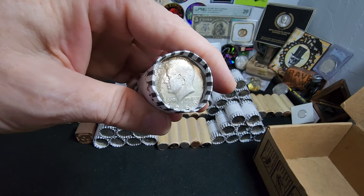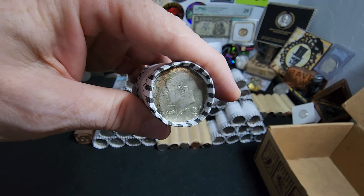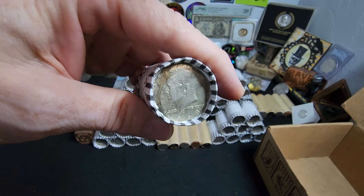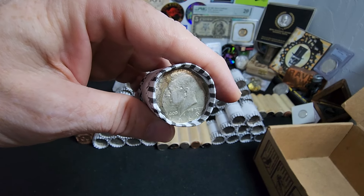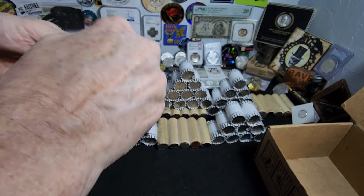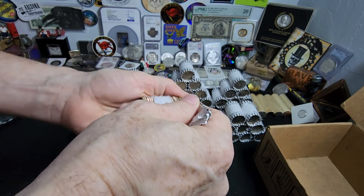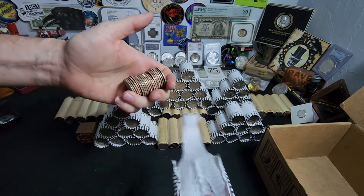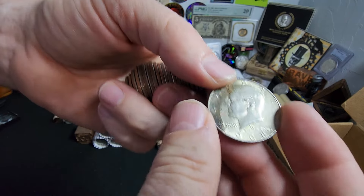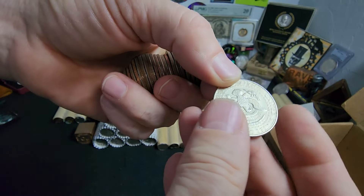Alright ladies and gentlemen, I am super excited. We do have an ender — a 1968 — and super happy about that. We know there's going to be at least one silver in the box. Let's get this bad boy open and see if there's any more in this roll. I don't see any obvious edges, but that one is not too shabby. 1968, it's got a little bit of toning going on.